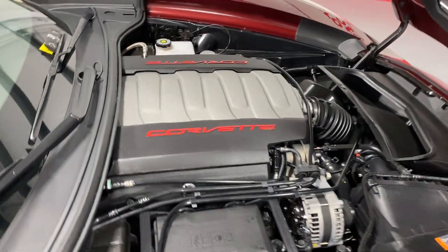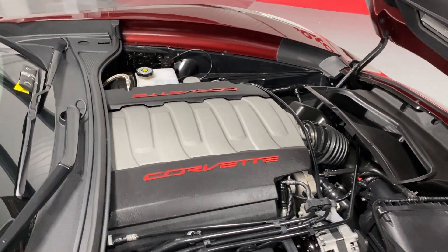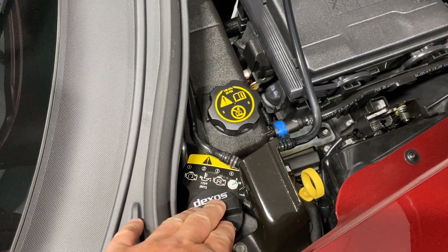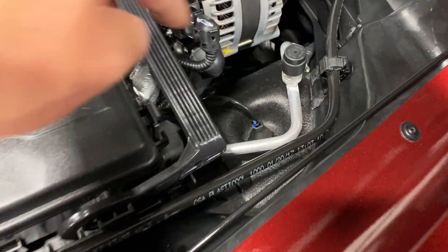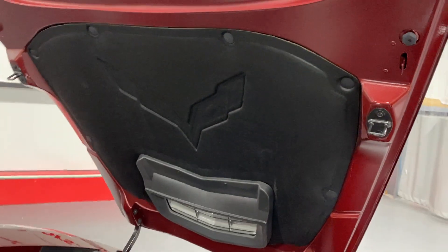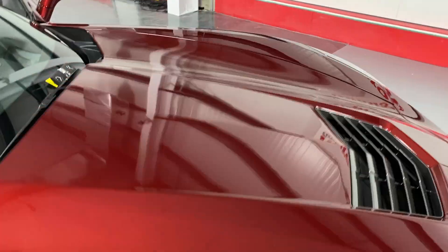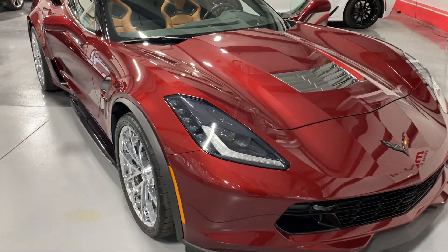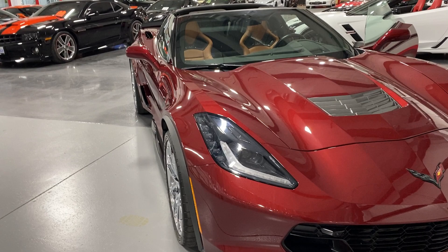Here we are under the hood. We've got the V8 6.2 liter motor which is 460 horsepower, paired to an 8-speed automatic transmission — lots of power, lots of fun. Down in the corner we do have the dry sump oil system — this is where you top up your oil, there's your dipstick, and down below we have the wire for the magnetic ride control. On the top we've got the embossed Corvette logo in really good shape. With the Grand Sport you do get the rear differential and rear transmission cooler, along with that dry sump oil and the carbon ceramic brakes.